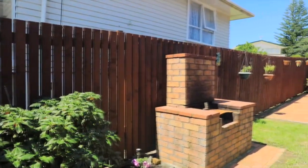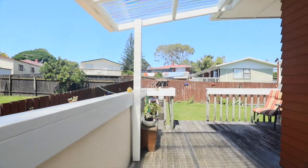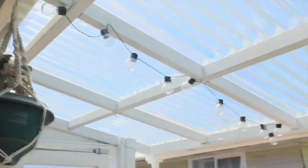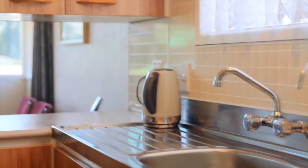15 Crammon Drive, Mangere East is a fantastic opportunity. This lovely elevated home is in a sought-after street and some lucky home buyer is going to get themselves a real gem here. The kitchen is certainly functional and does the job, but you could really add some value by upgrading it.